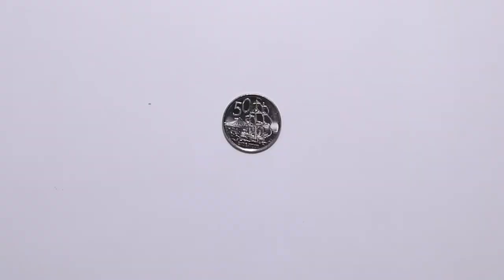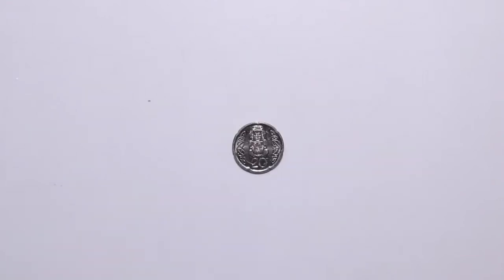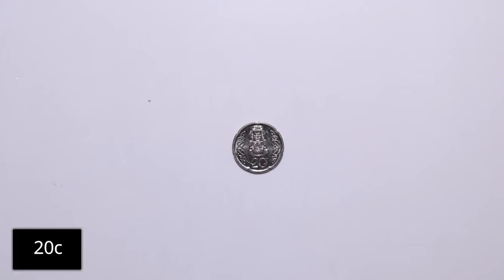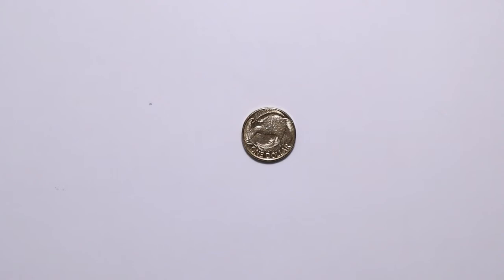How about this coin? Yes, 50 cents — it's a silver colour and it's the largest coin. What about this? This is $2. And this? This is $0.20. How about this? Yes, 10 cents. And lastly, how about this one? That's $1.